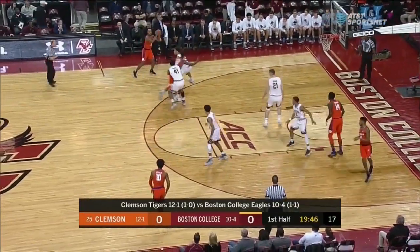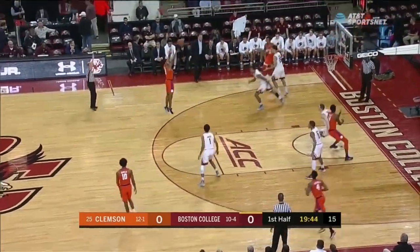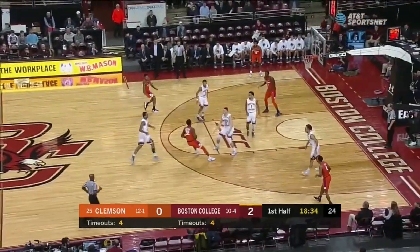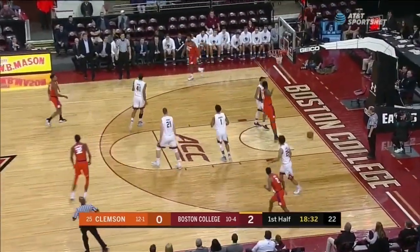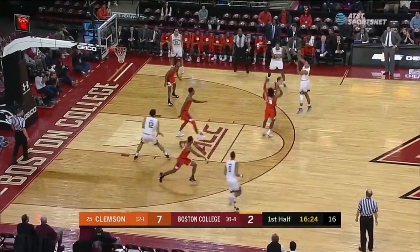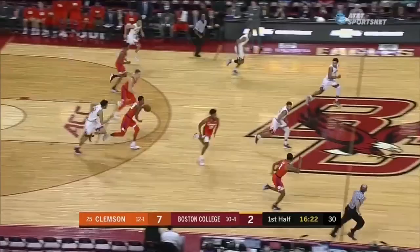In front of them, when a shot goes up, five guys must box out and get a rebound. That scoring presence inside takes you one away and comes back with the lefty off the glass. That's what makes this Clemson team very good. They're stout defensively and much improved on the offensive end.